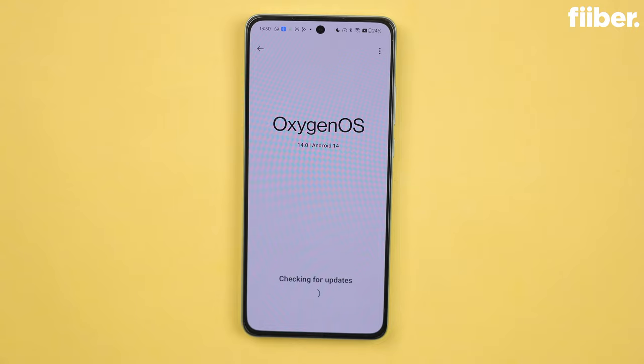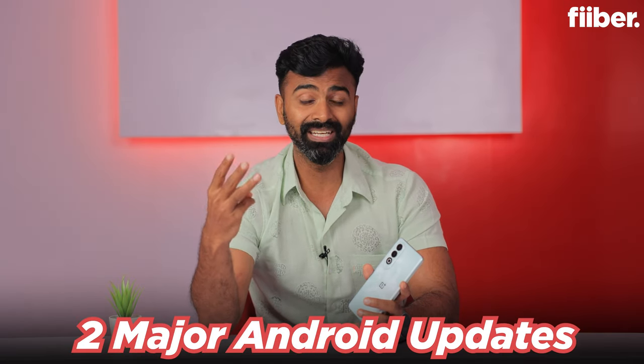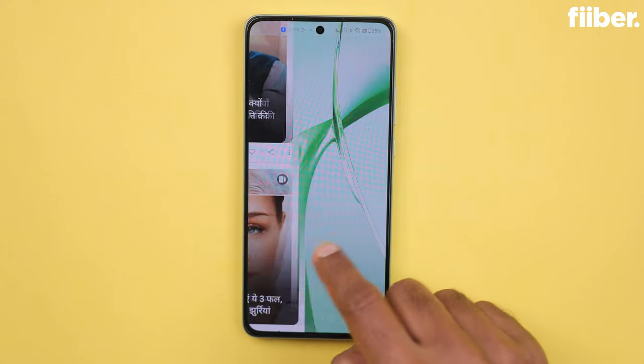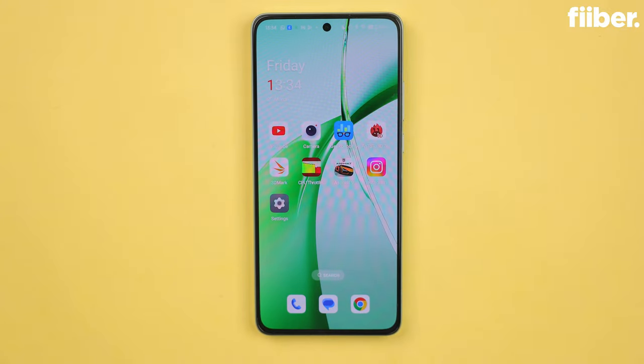The Nord CE4 also comes with OxygenOS 14 — the first time the Nord ecosystem is getting this UI. OnePlus guarantees two major Android updates and three years of security updates, meaning you're sorted for almost four to five years. I used it as my primary device and didn't have any problems. I love the UI; there's not a lot of bloatware, and even if there is, you can uninstall it. The in-display fingerprint sensor is also pretty accurate and fast.